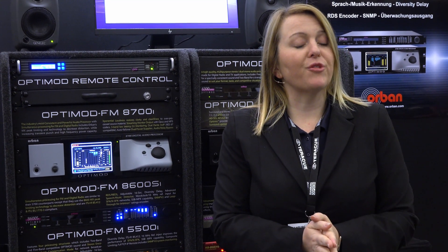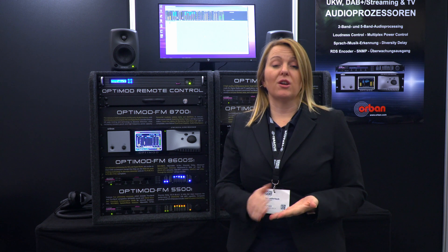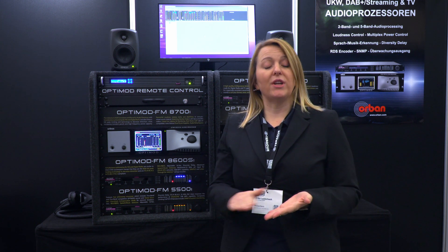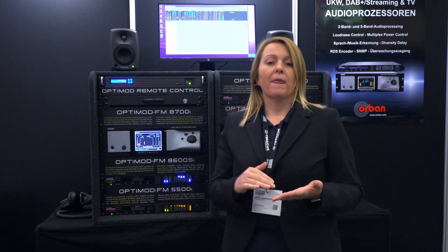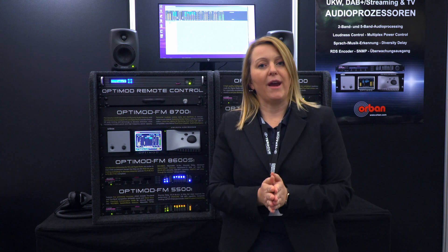Let's look at two hardware features of the unit. We have dual redundant power supplies, so you can be sure that your unit is up 24/7 no matter what happens. We also have hardware bypass relays, so in case something happens — the power is down, the unit is not working anymore — the audio will simply pass through the audio interfaces and you still have a signal on air.